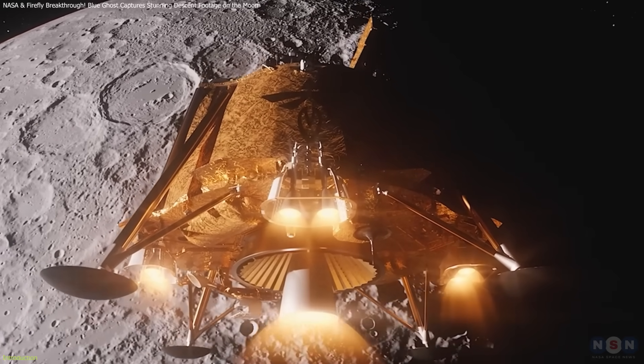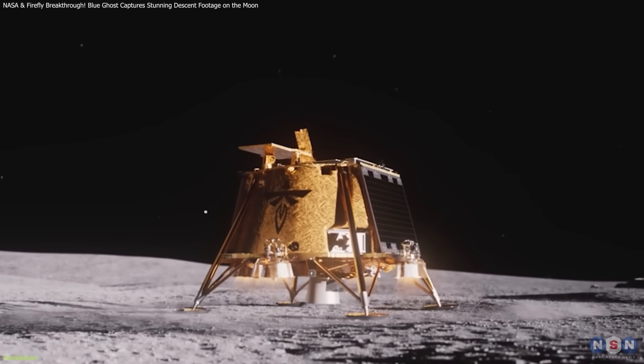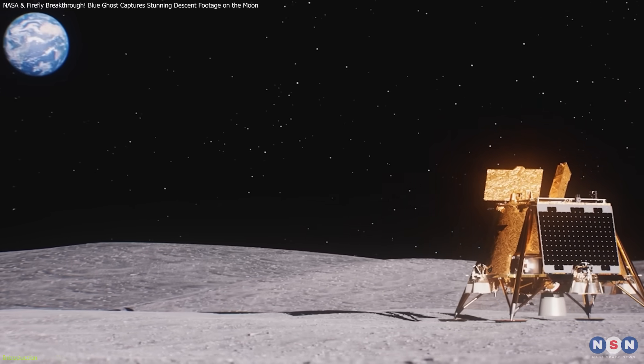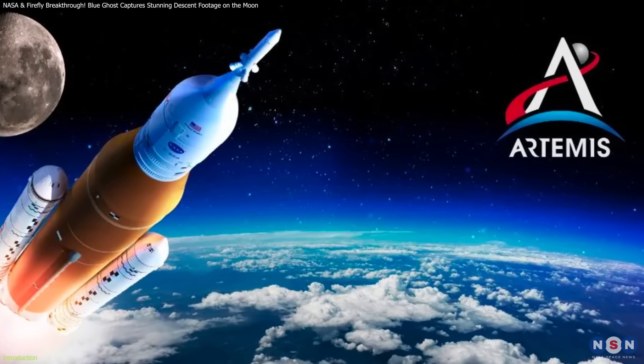Firefly Aerospace's Blue Ghost lunar lander has successfully touched down on the Moon's Mare Crisium. This is a huge deal, not just for Firefly, but for the future of lunar exploration, NASA's Artemis program, and commercial spaceflight as a whole.